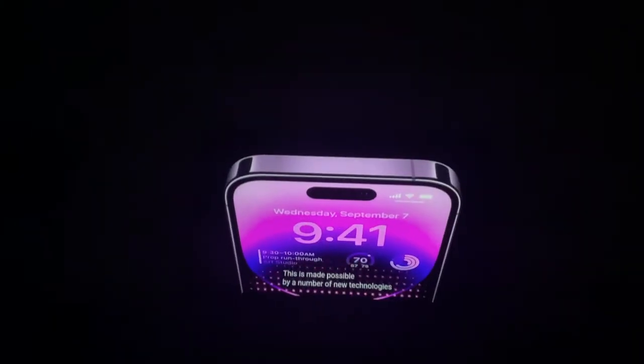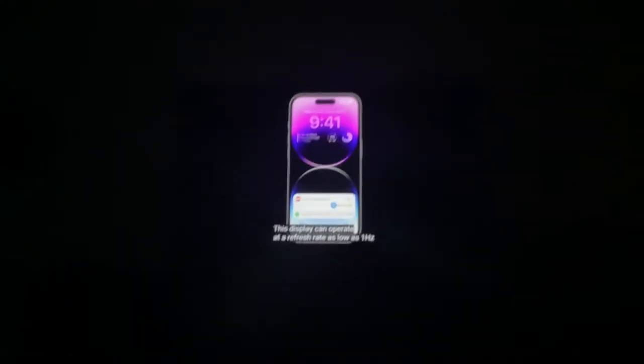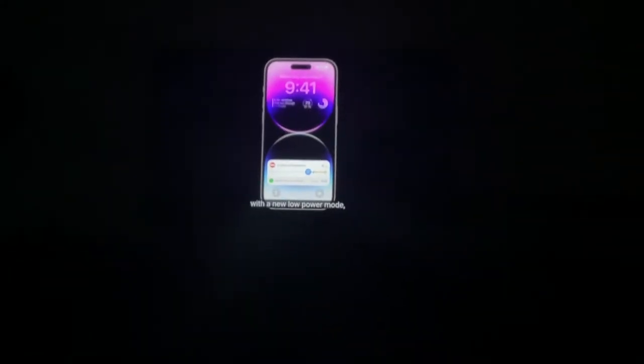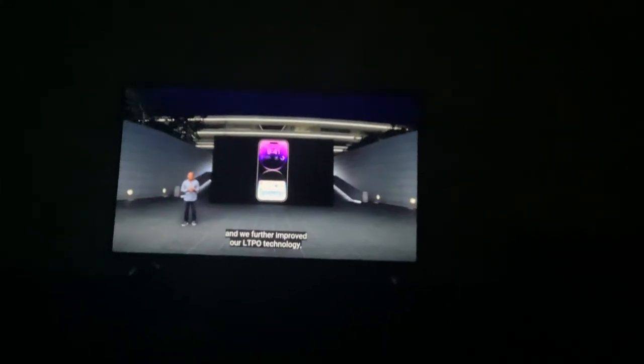I knew it. There were some leaks on the iPhone 14 having an always-on display. So this means it's happened for the very first time. This is made possible by a bunch of new technologies that make the display apparently power-efficient. The display can output at one hertz in the new low power mode, and they further equipped their LTPO technology.